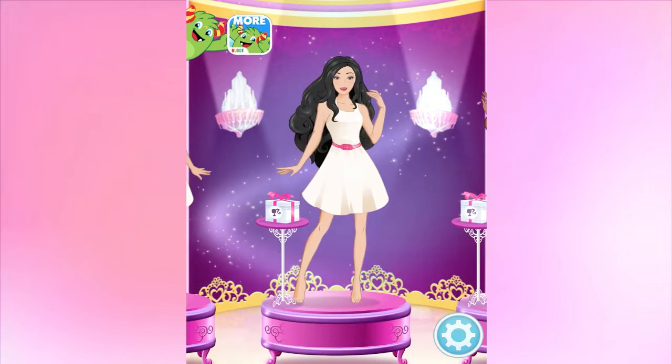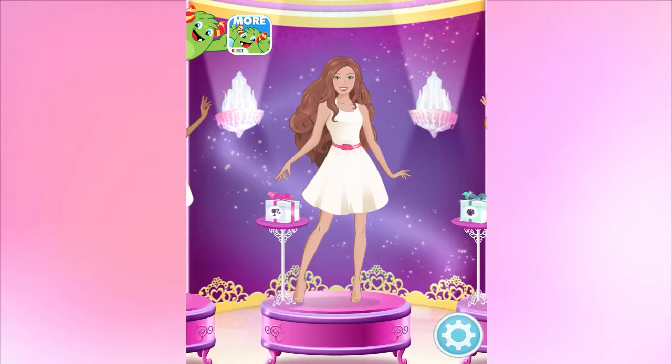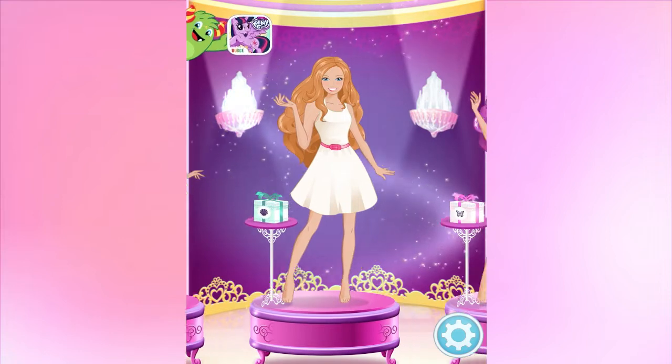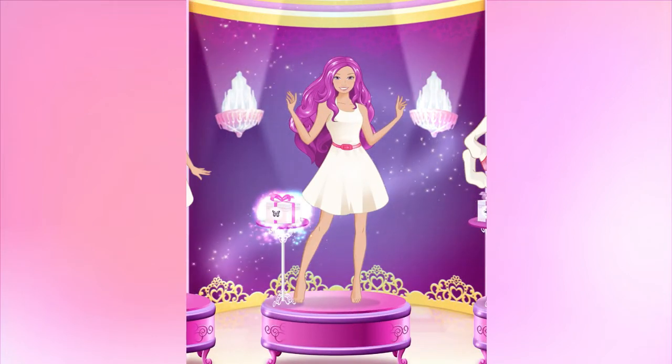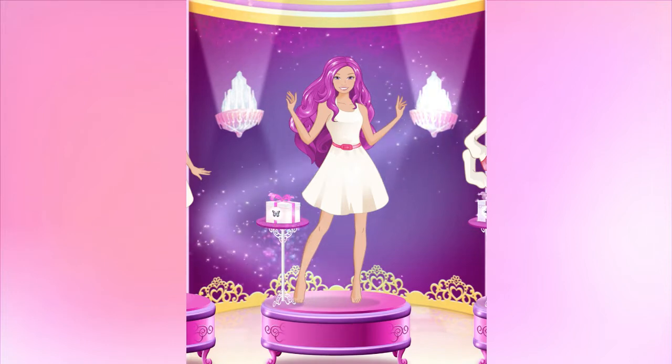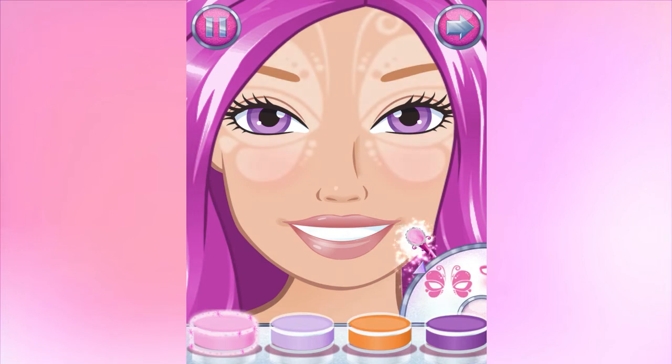Anything you like, it's your fairy tale to create. A special gift box is waiting for you. Let's pick a cool makeup pattern and design your magical new look.